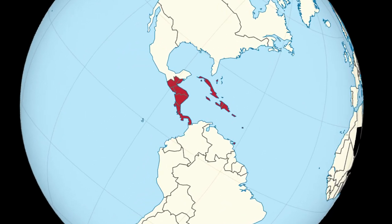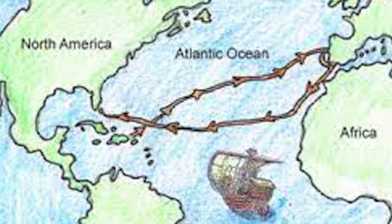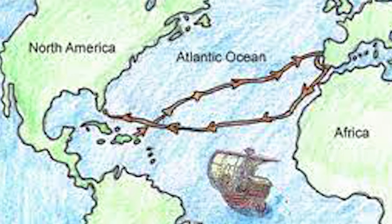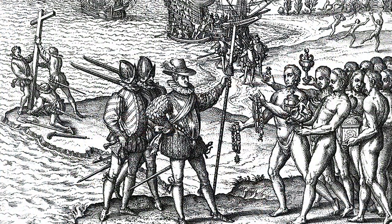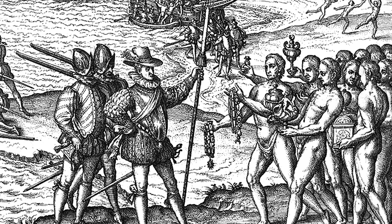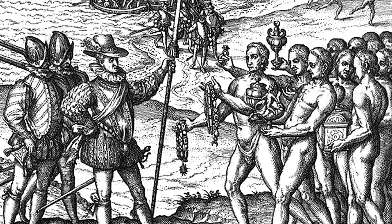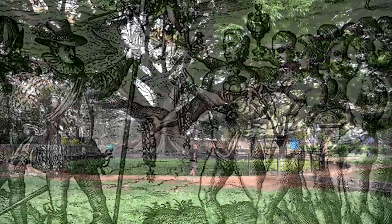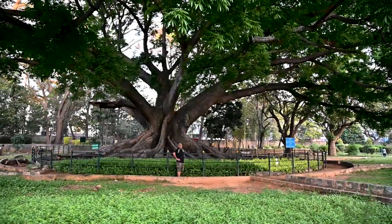Vijay mentioned the Taino Indians. When Christopher Columbus sailed west to find India in 1492, he landed in the Caribbean. He believed he had reached India and called the locals Indians — a name that has stuck to this day. But who he encountered were the Taino Indians, the indigenous people of the Caribbean. They were later displaced by slaves brought in from Africa and are now extinct. And their sacred tree is the Siva.